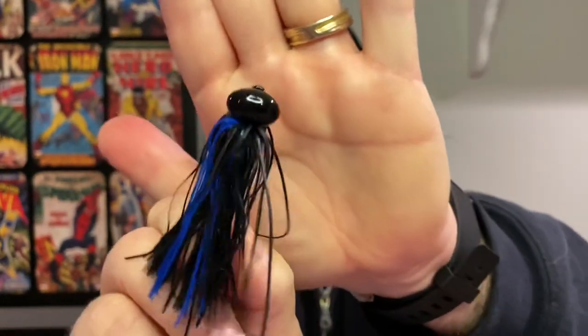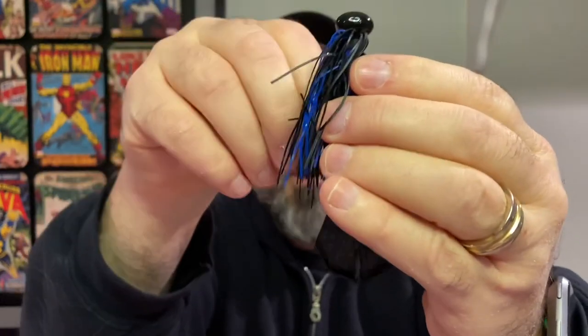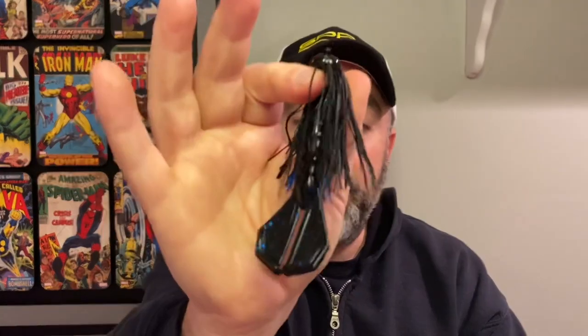Here we have the Diesel Jig out of the container — it's got a nice little weed guard, might trim that up a bit. Threading the ExoPod on as a trailer now. The only downside I can see is there's no keeper on the jig, but that's okay — plenty of brands don't have that feature. Just takes a little dab of super glue to secure it so you don't go through as many baits. Threading it on and — yeah, that looks pretty good. That's going to catch fish, but the real test is on the water. A dollar for the lure, a dollar for the jig — two dollars for a complete setup.